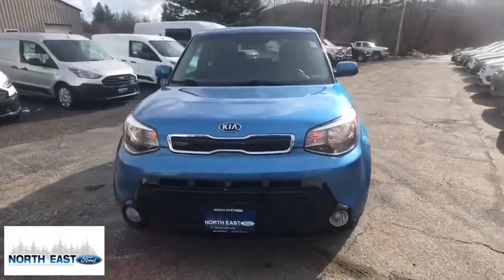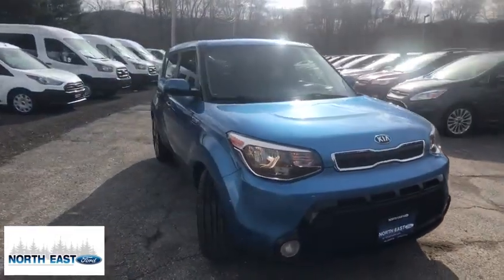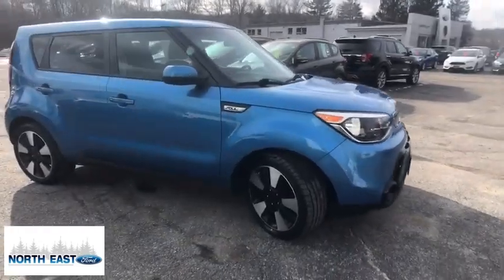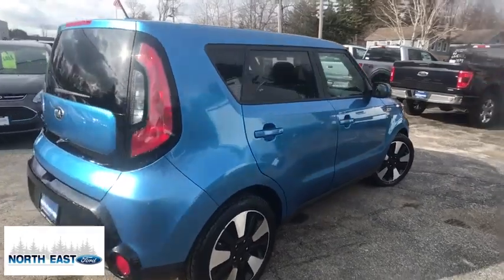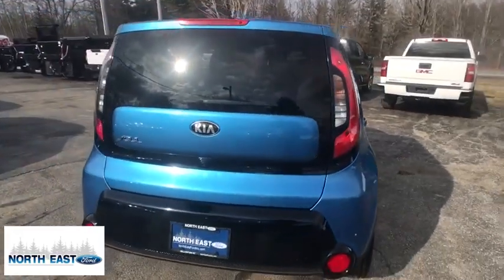We are pleased to show you the 2016 Kia Soul. The Soul is quick and ready with its innovative, catchy style, a sharp, roomy, and well-fitted cabin, and a comprehensive list of safety and fun features.